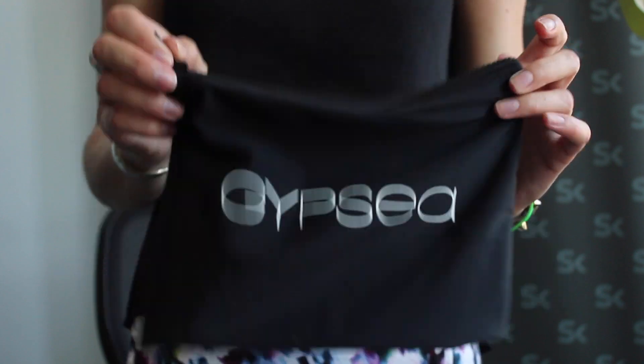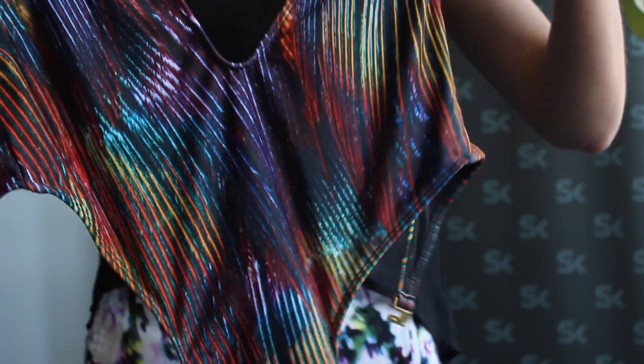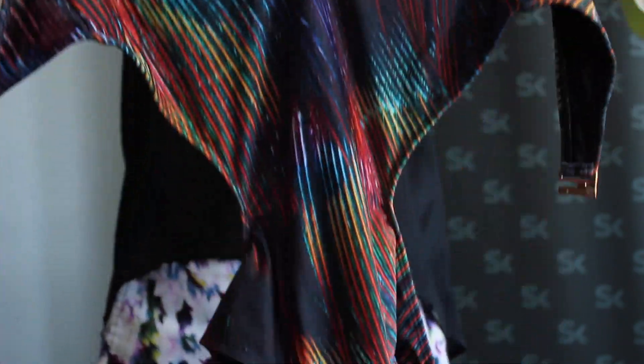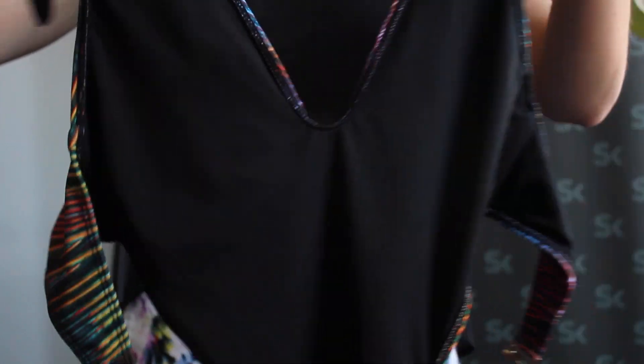Here's the first suit. This is the Rainbow Feather cut-out one-piece, which is now on sale for $90. It was inspired by photography from Alex Hyde.